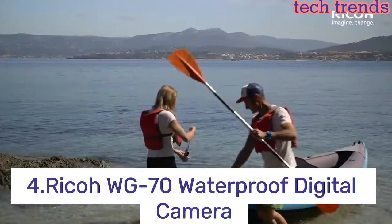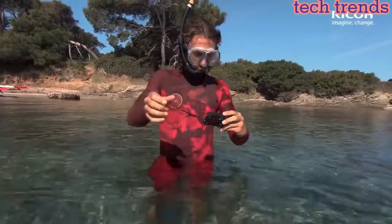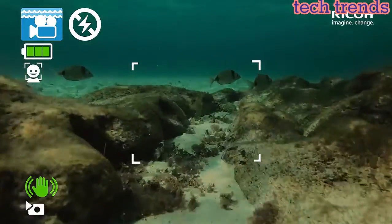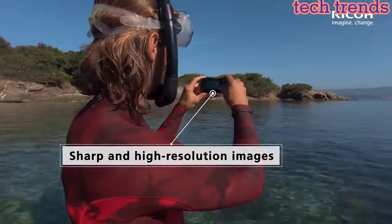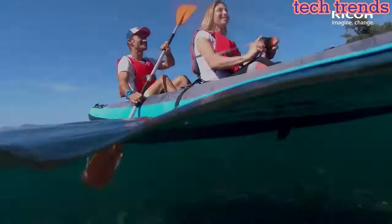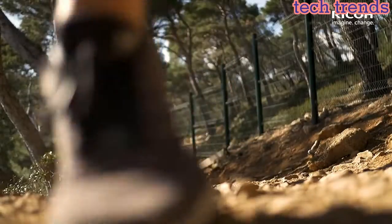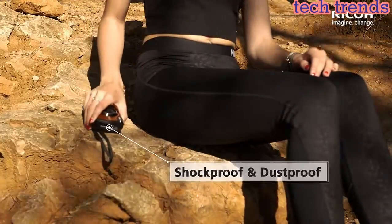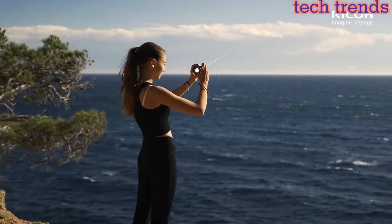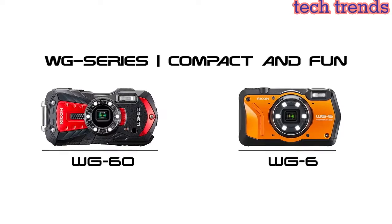Number 4: Ricoh WG70 waterproof digital camera — the all-weather adventure camera. A rugged chassis you can rely on in the harshest conditions, with high resolution and all the must-have features. With a high-performance image processing engine and a back-illuminated CMOS sensor boasting 16 megapixels, the WG70 takes low-noise photos with a wide dynamic range. Waterproof to 14 meters, with uncompromising waterproofing good for two hours of continuous use at depth.